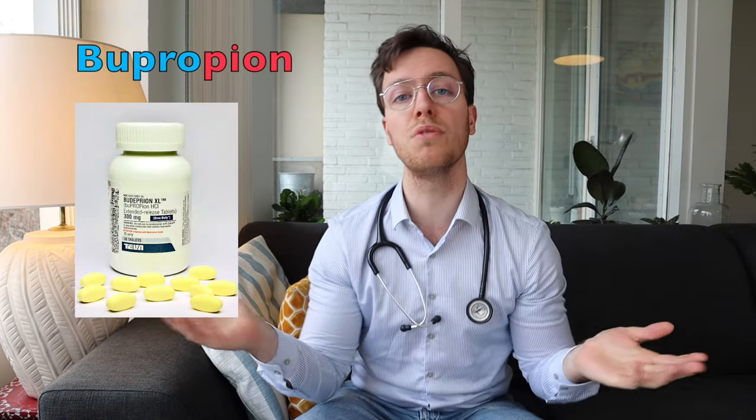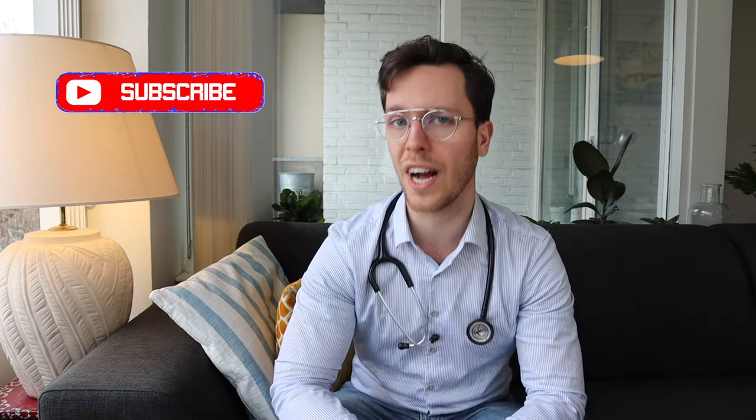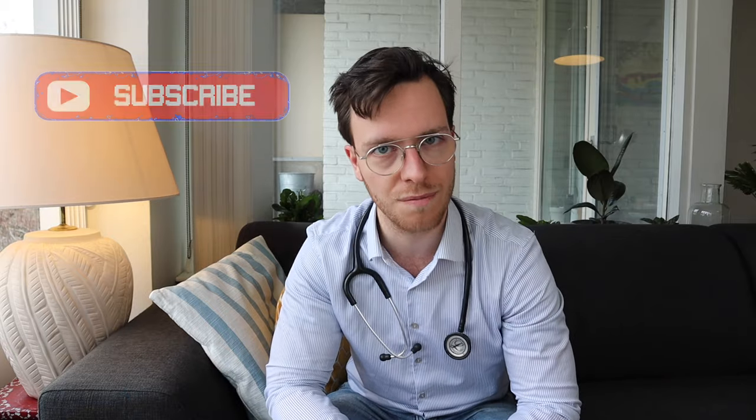Here we are again with a new video on how to use medication, and in this video I will cover everything you need to know about bupropion. My name is Raul, I'm a medical doctor from the Netherlands and I'm making weekly medical videos to educate myself as well as you, my viewer. If you're interested, feel free to subscribe so you will hopefully never miss a future video.